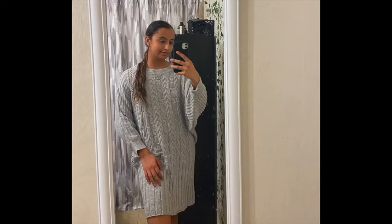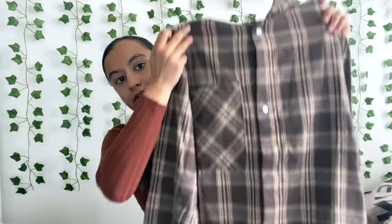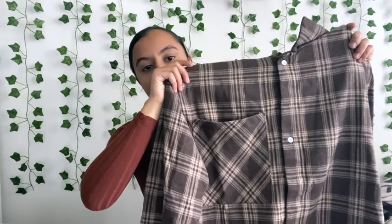Next I got this gray sweater dress that has really nice patterns on it, it's really warm and oversized which I like. I also got this flannel — it's brown and white and has a crisscross print with buttons going down the middle, and it has a pocket here which adds a nice detail.